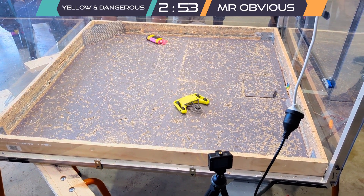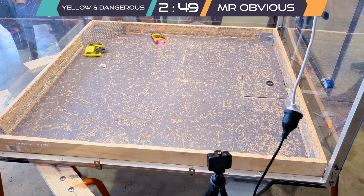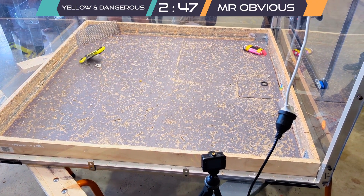The weapon's not spinning at all — but then the weapon started working! They made the weapon work!